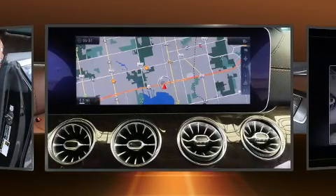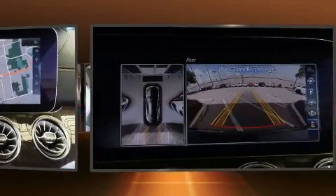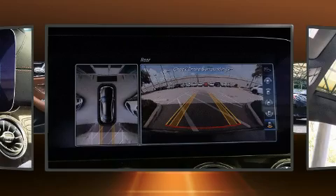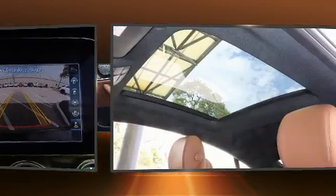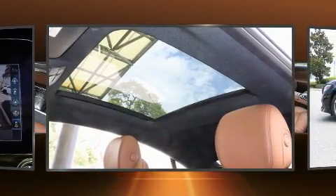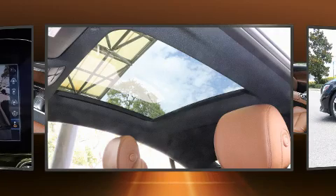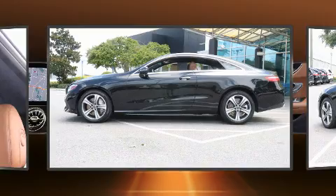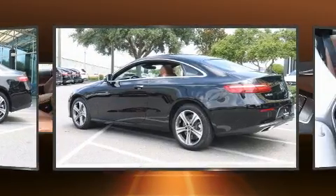Mercedes-Benz made sure to keep road handling and sportiness at the top of its priority list. Smooth gear shifts are achieved thanks to the refined six-cylinder engine, and for added security, Dynamic Stability Control supplements the drivetrain. Turbocharger technology provides forced air induction, enhancing performance while preserving fuel economy.